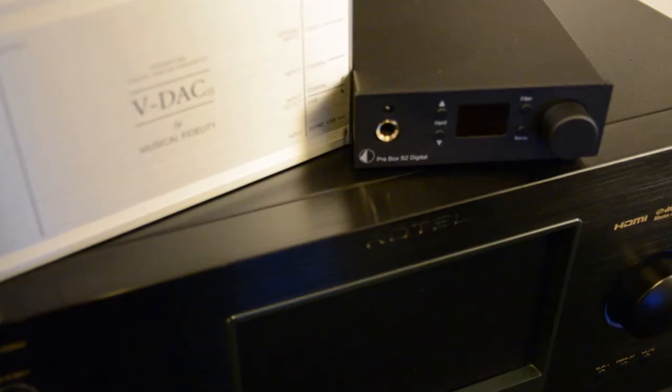That is the ProJect Prebox S2 Digital. That came out in 2017, and it actually uses a very popular chipset, the ESS-9038 DAC chip, which supports pretty much every format under the sun. It'll do up to 768 kHz, 32-bit file format, which obviously easily outstrips the Musical Fidelity, but it is six or seven years newer anyway. The 32-bit depth is pretty amazing. It also supports DSD, direct stream digital files, up to DSD-512.